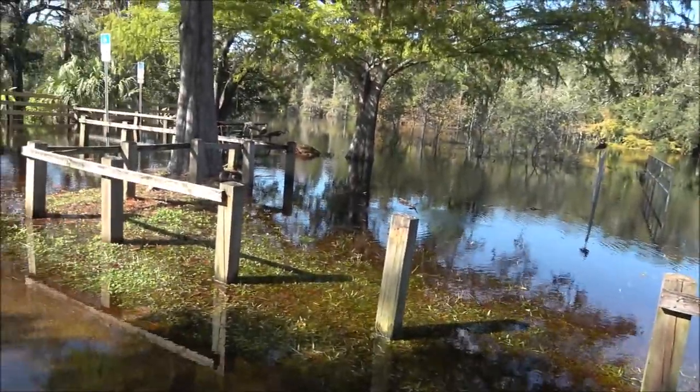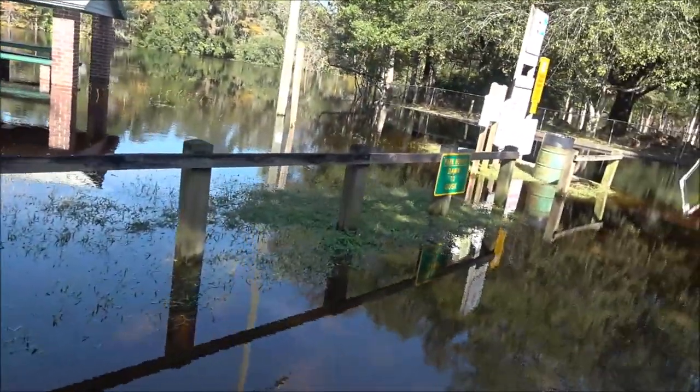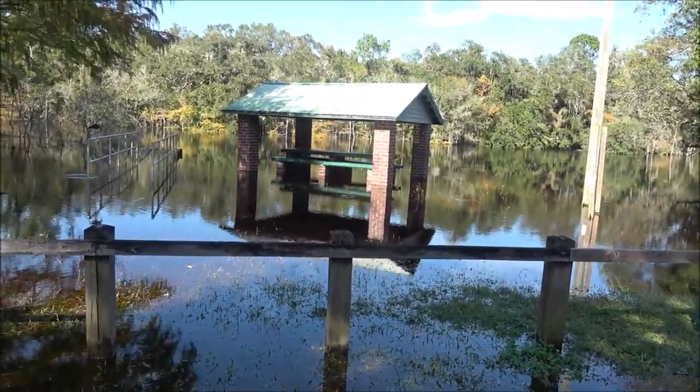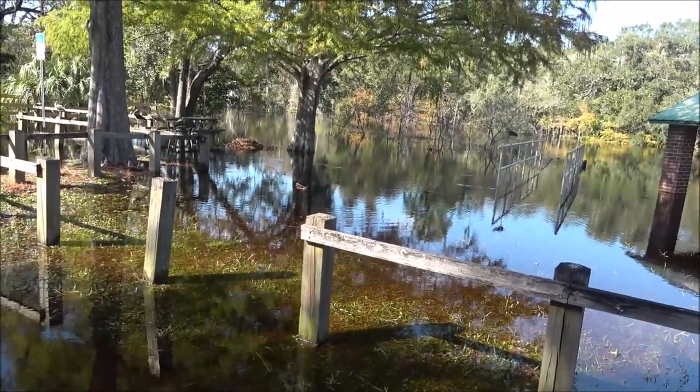I bet Ryan's place is underwater there. No, he's a good ways up from the water. Is he? He's not right on the water — it's just his dock. I would go down there but I can't remember which road to get into his place.